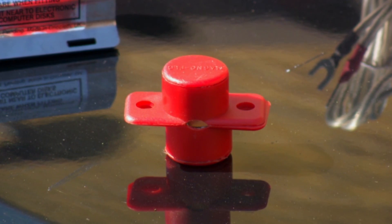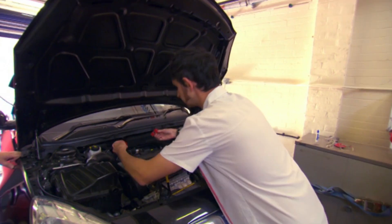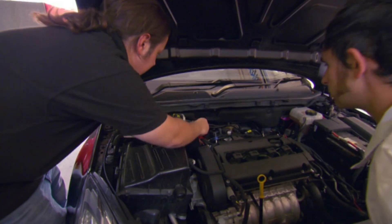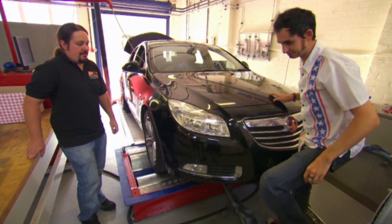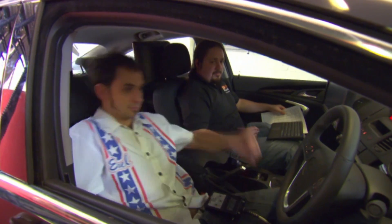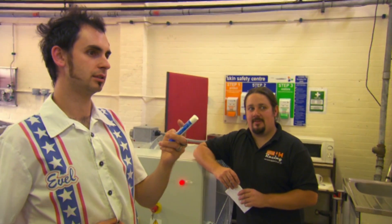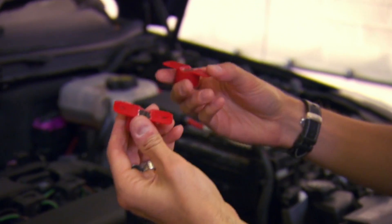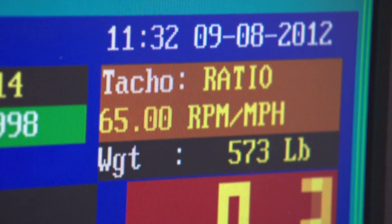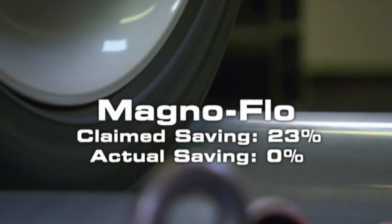Next up is the £50 Magnaflow. It claims its magnetic field conditions the fuel before entering the engine, helping it burn more efficiently and saving up to 23%. The result was 48.5 mpg — not a million miles away from our baseline, but still below it. Magnaflow say that dirty oil and air filters can inhibit performance, but that the majority of customers notice an immediate improvement.